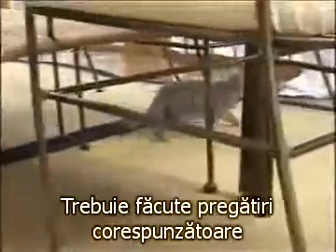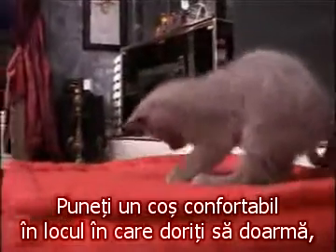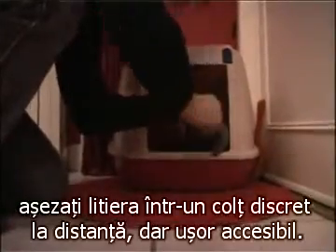Proper preparation must be made for that important moment when you bring the kitten to its new home. Place a comfortable basket in the place where you want it to sleep. Set up the litter box in a discreet corner, apart yet easy to reach.